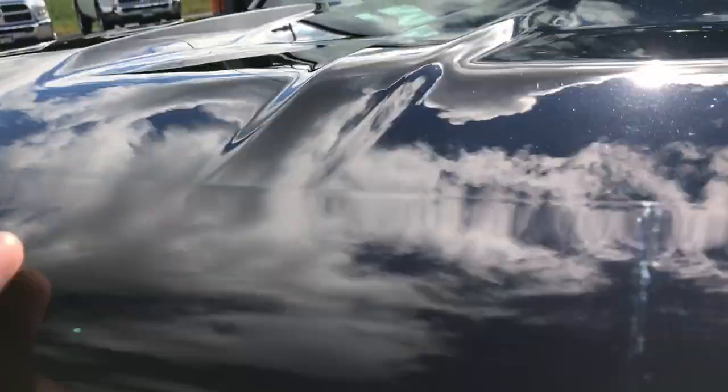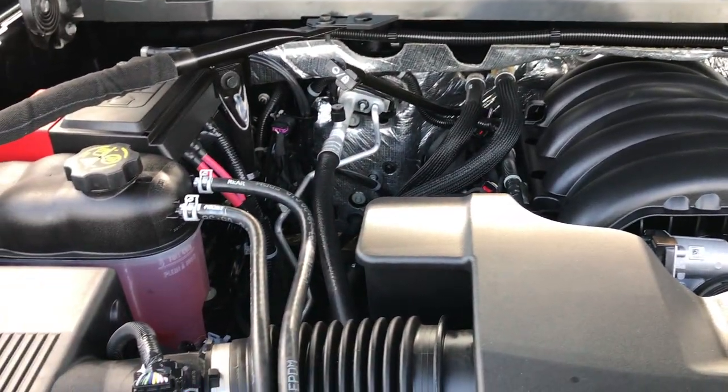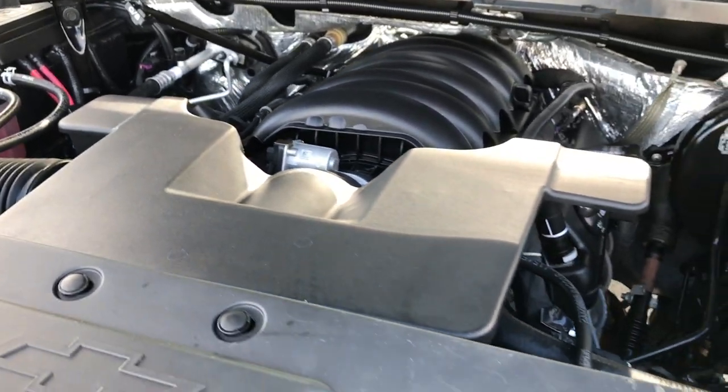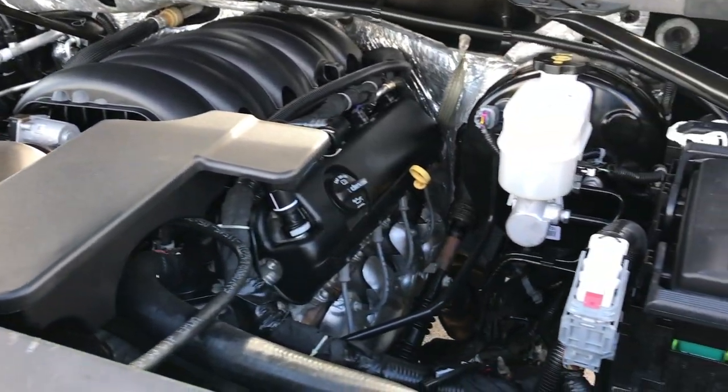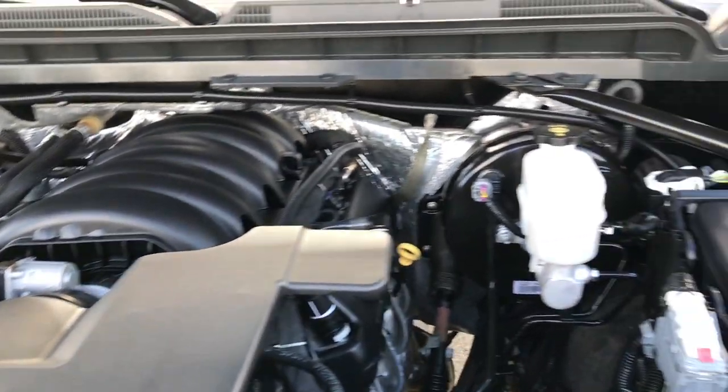Under the hood we have much of the same — the engine bay is very clean and runs very smooth. This truck has been fully safety inspected by our service shop, has a fresh oil and filter change, all fluids have been checked and topped off, and it is 100% ready to go.